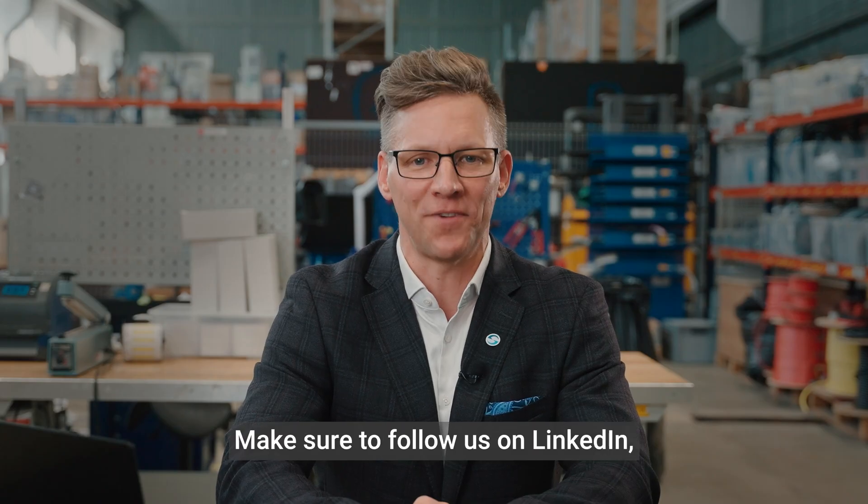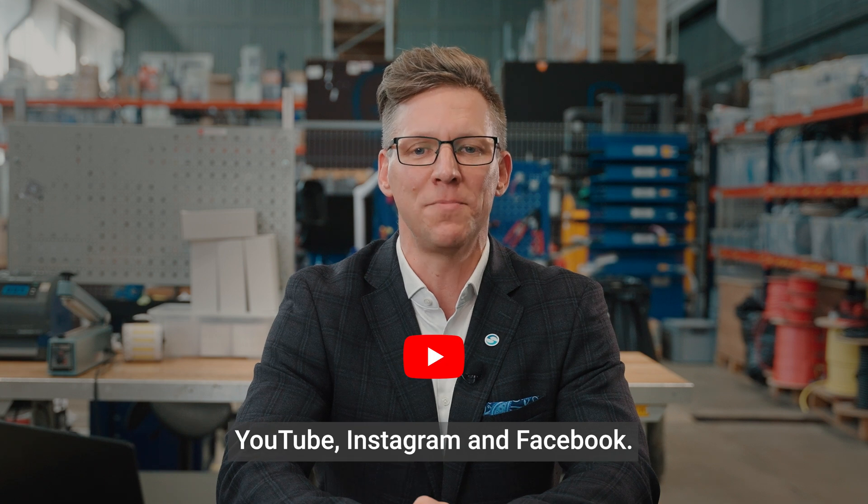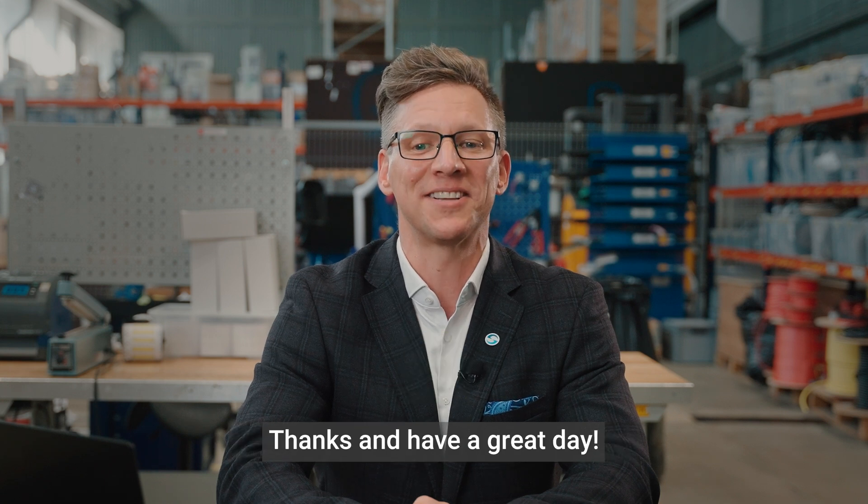That's it for now, folks. Make sure to follow us on LinkedIn, YouTube, Instagram and Facebook. Thanks and have a great day.